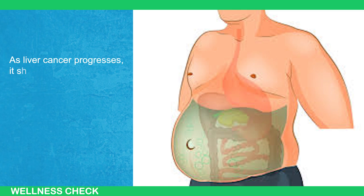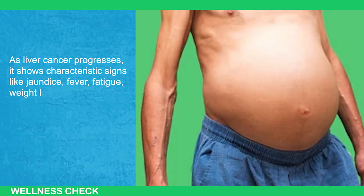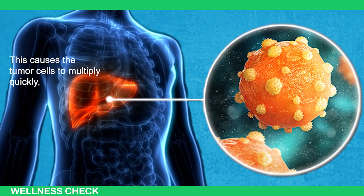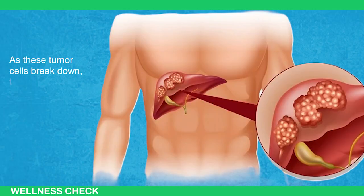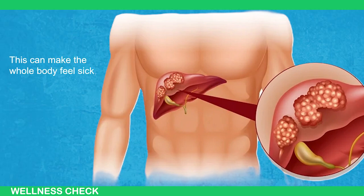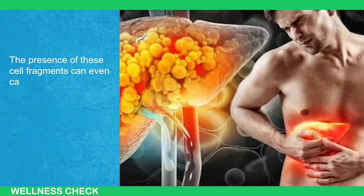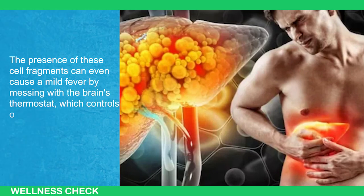As liver cancer progresses, it shows characteristics like jaundice, fever, fatigue, weight loss, and skin rashes. Think of the cancer as a sort of parasite taking away energy from the body's nutritional intake. This causes the tumor cells to multiply quickly, faster than our healthy cells. As these tumor cells break down, they release debris into the bloodstream, which can make the whole body feel sick, leading to fatigue and weight loss. The presence of these cell fragments can even cause a mild fever by disrupting the brain's thermostat, which controls our body's temperature.